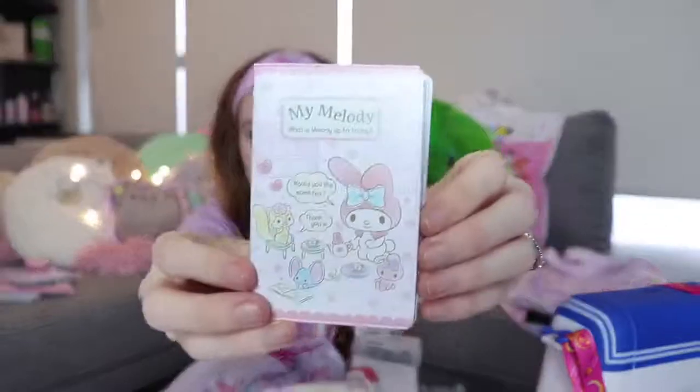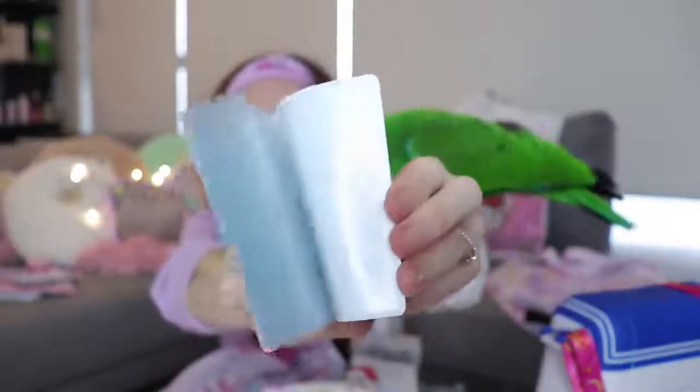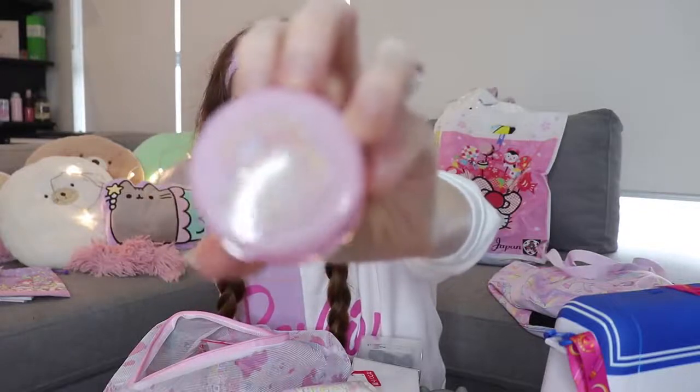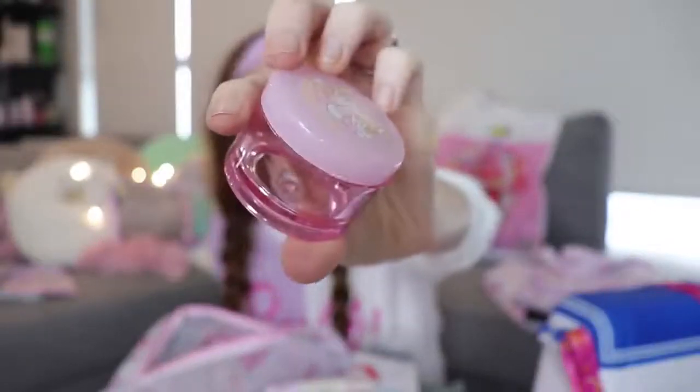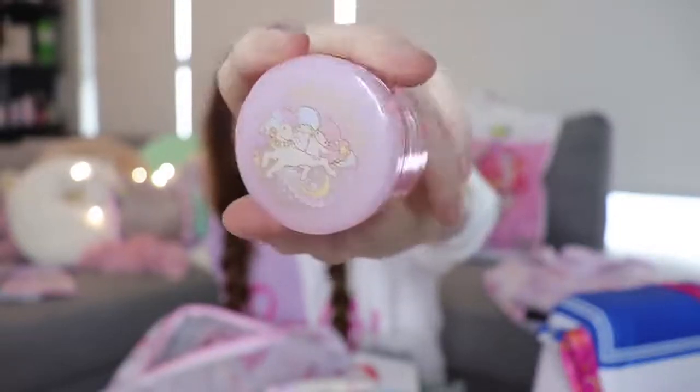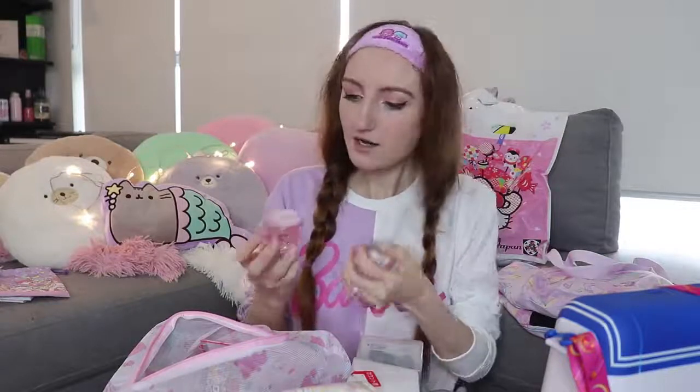Speaking of My Melody, there's a little My Melody card case — just full of plastic sleeves for your different cards, and I'm definitely keeping that in my wallet. I got this Little Twin Stars little acrylic container with a screw-off lid — it's got a cute Kiki and Lala design on the lid. I fell in love with that. It's really, really sturdy plastic too. If this were in Muji, you'd be paying a fair bit for it, not just a dollar.